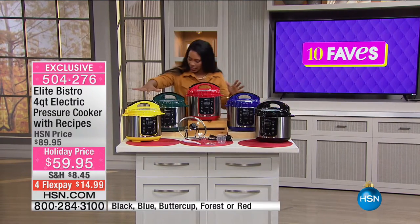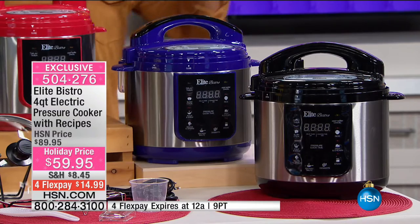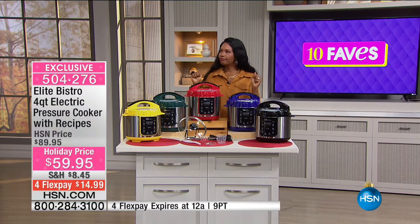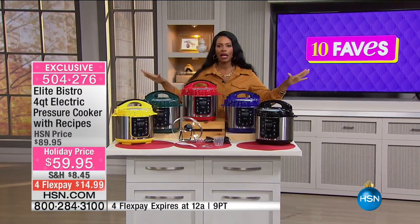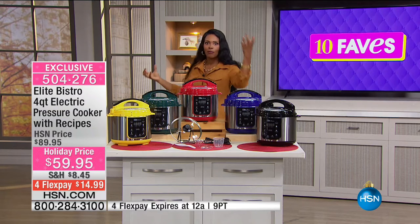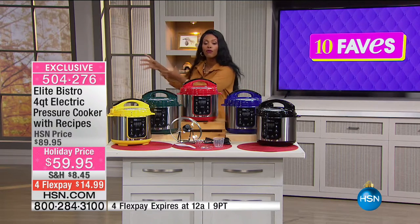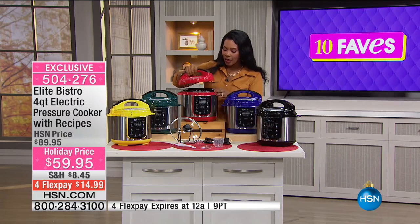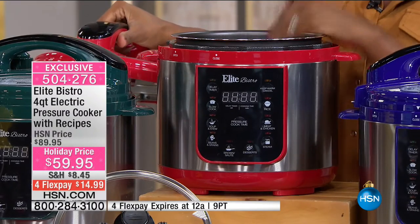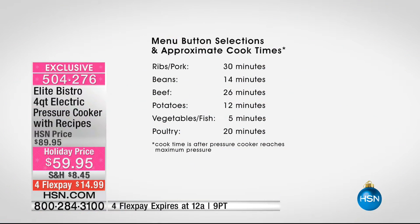You're choosing your color — buttercup yellow, forest green, red, blue, or black. Pressure cooking is fantastic: you can go straight from frozen food to dinner in 20 to 30 minutes. It's my favorite kitchen appliance because I never have to think ahead about thawing chicken or a roast. From frozen, it's done and delicious, filled with flavor and juicy.